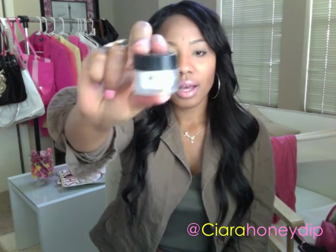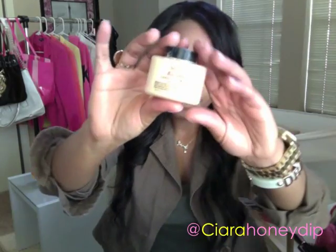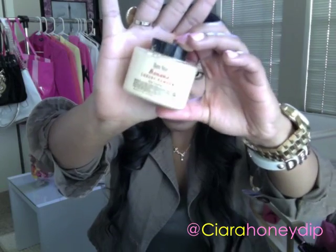I have two powders that I've been loving. The first is the Makeup Forever HD Powder. I just really, really love this for filming videos and for everyday. My Ben Nye Banana Powder — I've talked about this in one of my other videos. I just use this to highlight under my eyes.